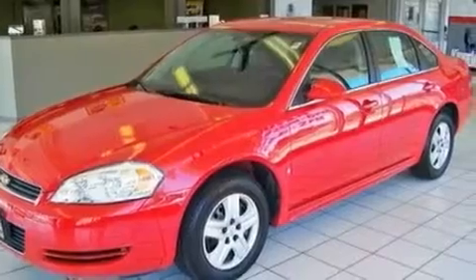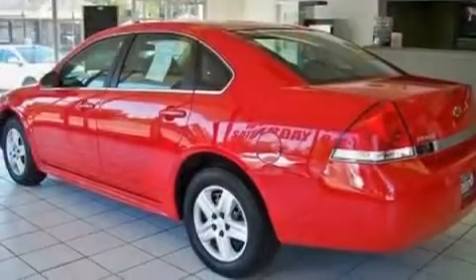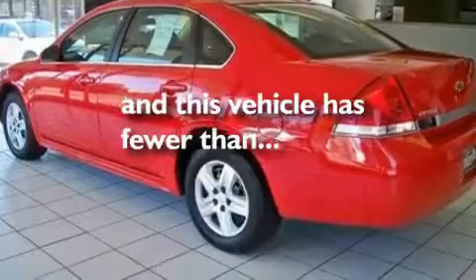Additional features include a security system, a low tire pressure indicator, a traction control system, and this vehicle has fewer than 40,000 miles on the odometer.